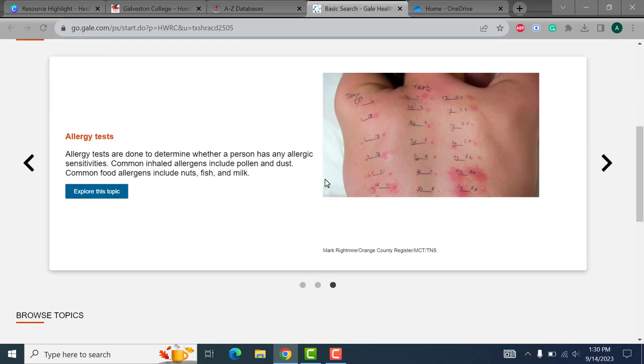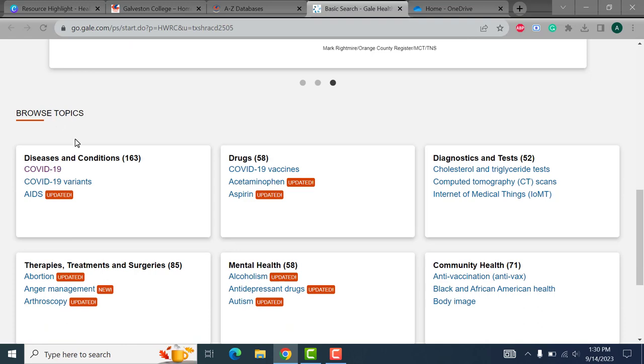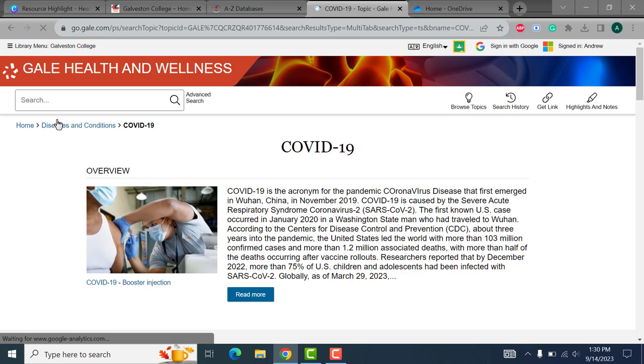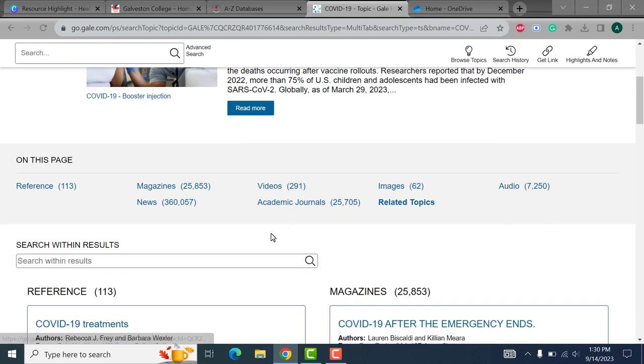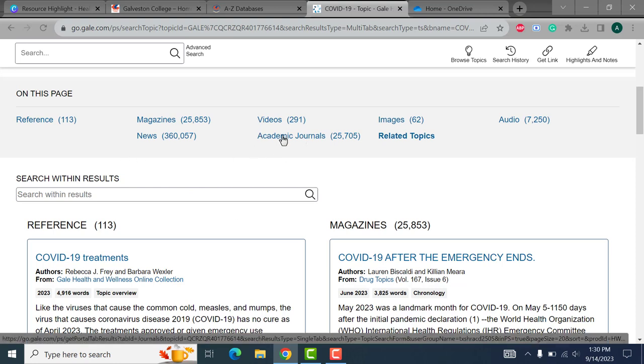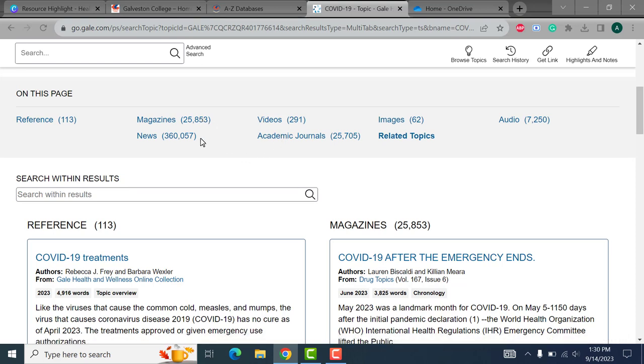If we select one of the different popular topics that have been introduced — let's do COVID-19 — an overview article will pop up, followed by different types of information on the subject matter. You can see that there are reference materials along with scholarly articles from the academic journals, and in addition the database also offers articles from magazines, newspapers, as well as videos and images from around the internet.